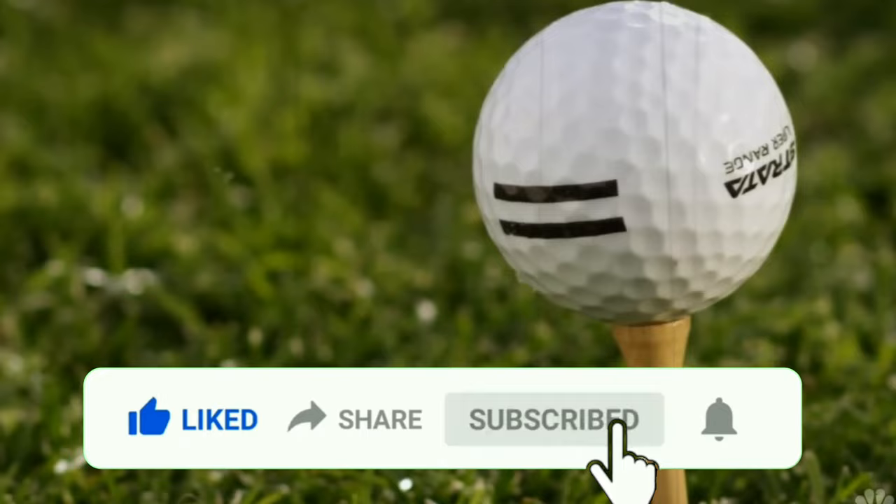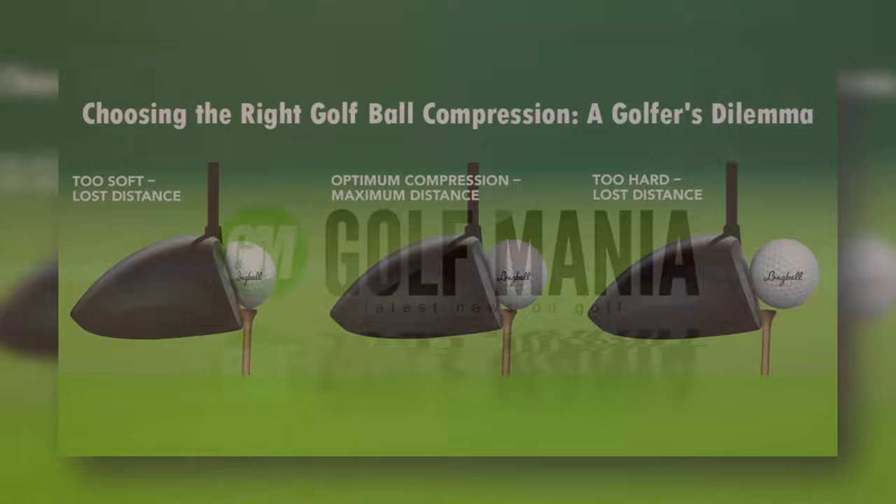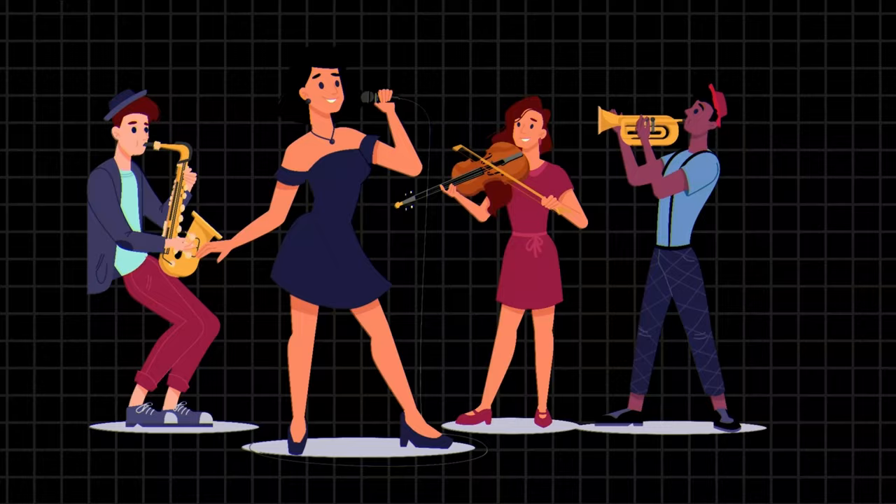Please like, comment, and subscribe — your subscription is greatly appreciated and helps us provide more great content. Alright, let's jump right into the heart of the matter: understanding golf ball types.